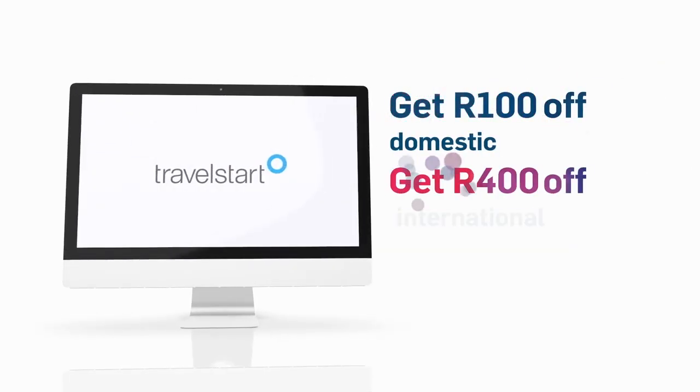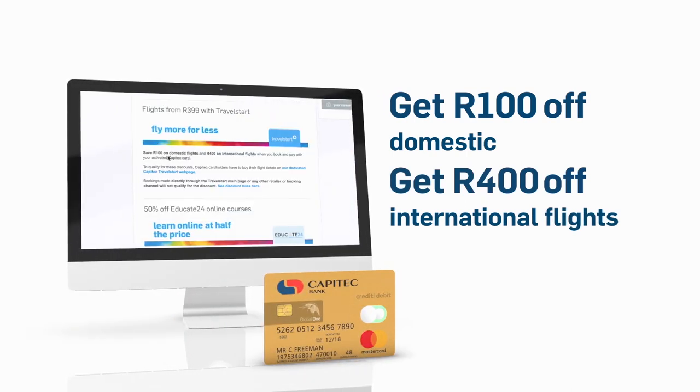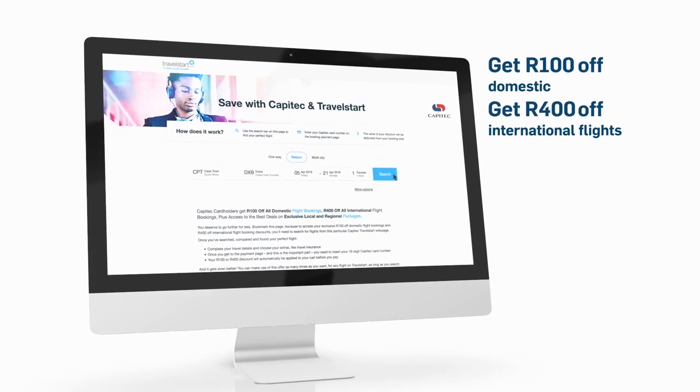Get 100 Rand of domestic and 400 Rand of international flights with Travel Start. Pay with your Capitec card directly on the dedicated Capitec Travel Start webpage, which you can find on our website.